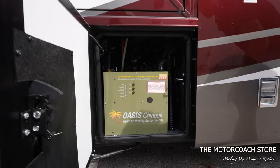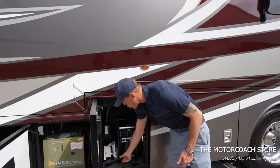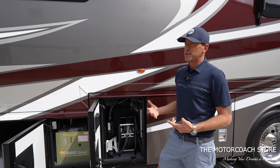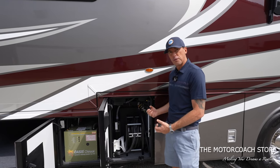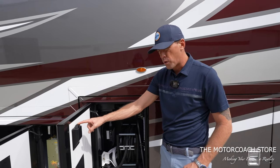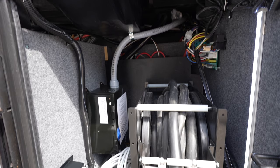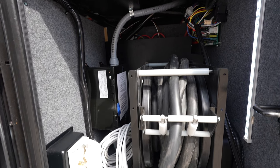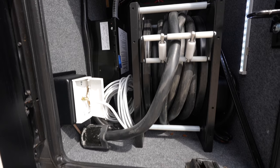This has got the Oasis hydronic heating system, and it does have the power 50-amp cord reel — that's just one of those options that's really nice to have as a diesel pusher owner. They are giving you all of the right options, in my opinion. The button for that is on the door here, so it's very easy to roll your power shoreline. And you can see the lighting in this bay as well, and it does have the Surge Guard power protection system.